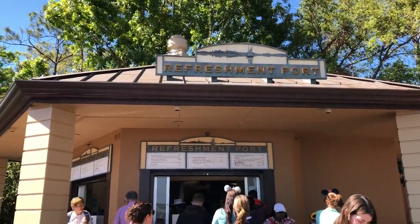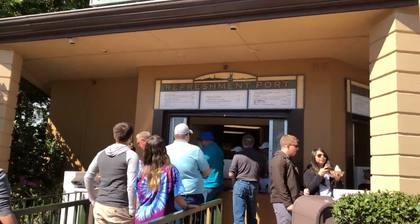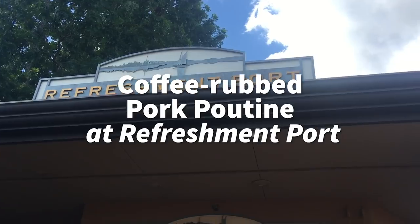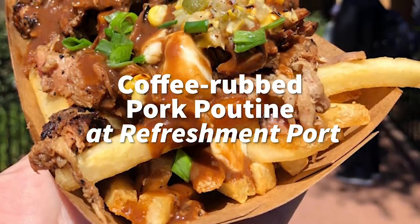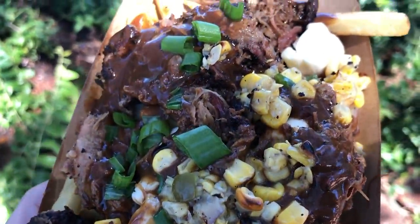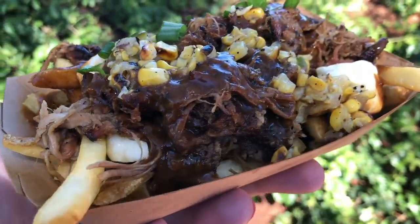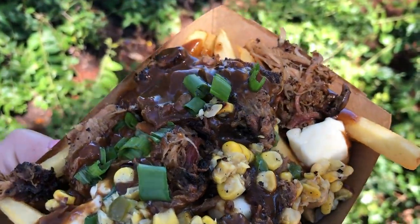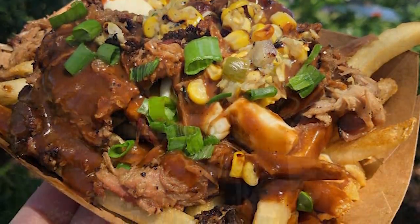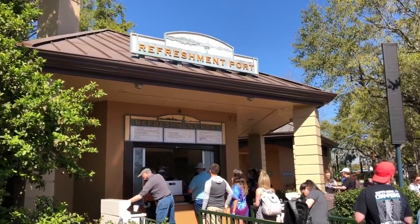Right across from Citrus Blossom is Refreshment Port, where you'll find a lot of poutine in Epcot. They've had poutine on the menu since January of last year, and they've got a new one for the festival: the Coffee Rubbed Pork Poutine, which has a ton of flavor. The coffee rubbed pulled pork doesn't actually taste like coffee, so don't worry. It's got a lot of savory flavor on top of those french fries with brown gravy, cheddar cheese curds, and a Corn Relish that gives a lot more texture. I've become a little overloaded on poutine but this one is delicious — definitely on the best of the fest.